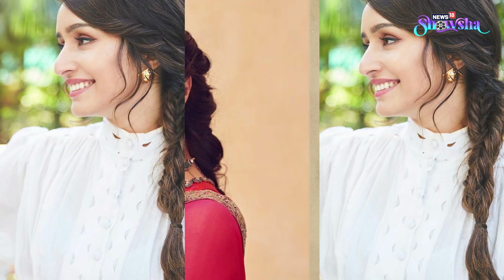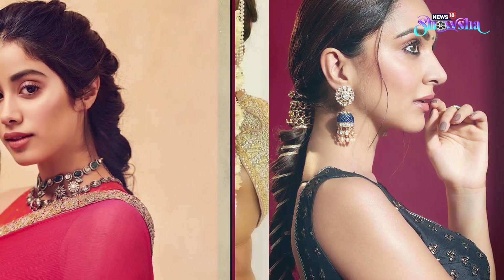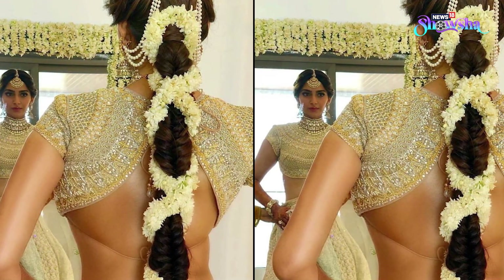Wear a mang tikka to add some edge to your look. Not many of you might be fond of a braid, but you can give it a try for the festivals to look more traditional. Add flowers or a gajra to decorate your ponytail.